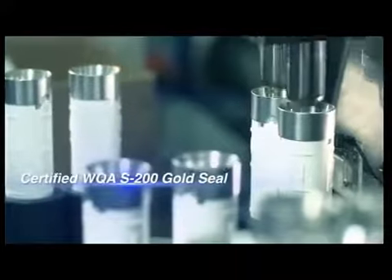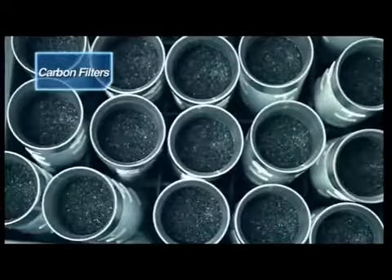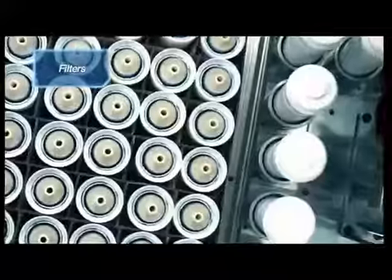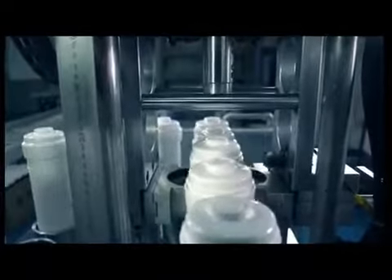We use NSF-listed raw materials, manufacture our filters in-house and manage production from the source. As such, we can proudly promise that the BioPure K-Series produces the finest drinking water. The entire filter production process is carried out in a fully sealed, dust-free hygienic environment. We emphasise on innovation in product design.